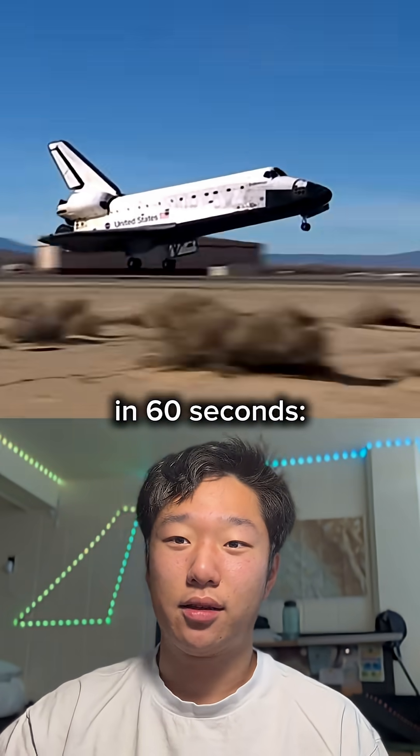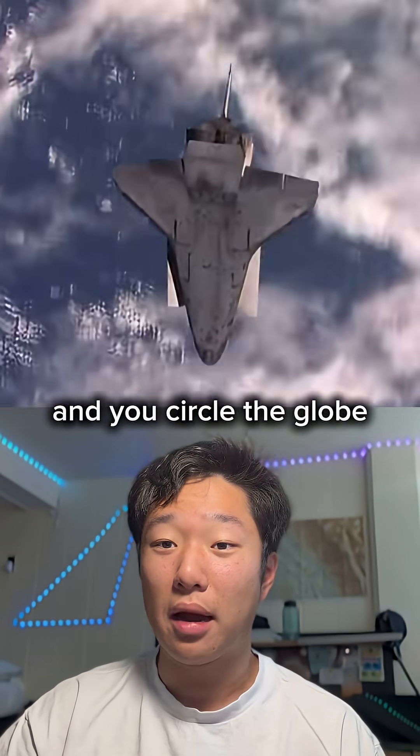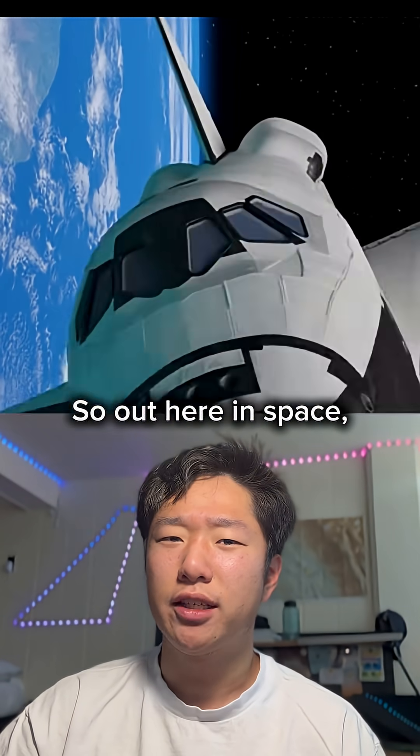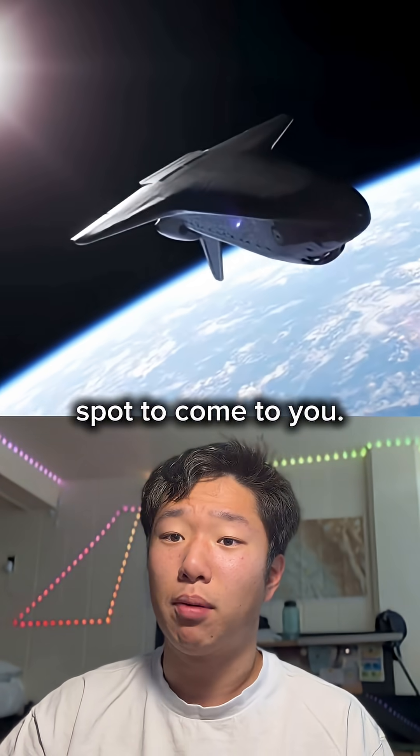Here's how you land the space shuttle in 60 seconds. You're orbiting at 17,500 miles per hour and you circle the globe every 90 minutes. So out here in space, you can't turn, but you also aren't affected by Earth's rotation — so you can just wait for your landing spot to come to you.